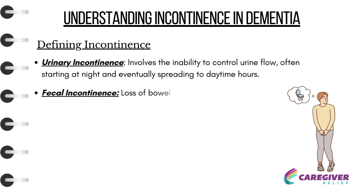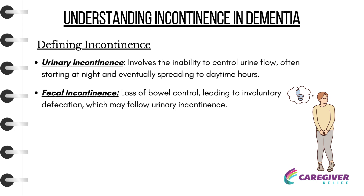Fecal Incontinence is the loss of bowel control, leading to involuntary defecation, which may follow urinary incontinence.